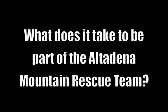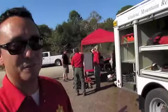My name is Richard DeLeon. I'm captain of the Altadena Mountain Rescue. It's four-wheel drive, specifically outfitted for rescue. It has all the compartments where we keep all of our gear.